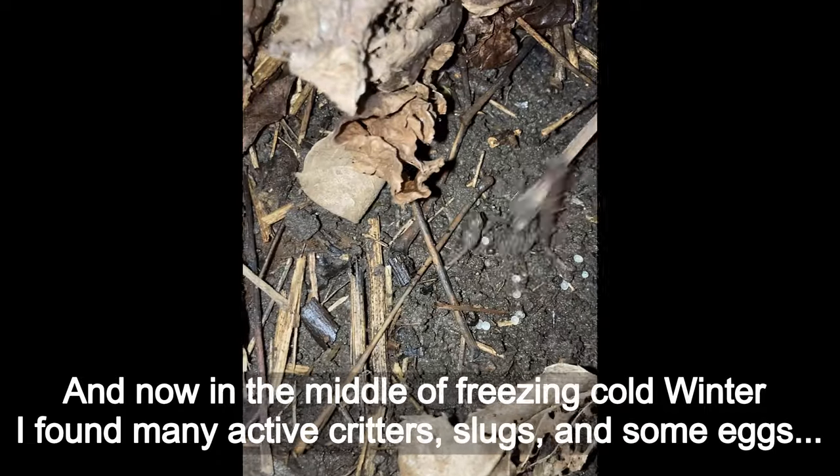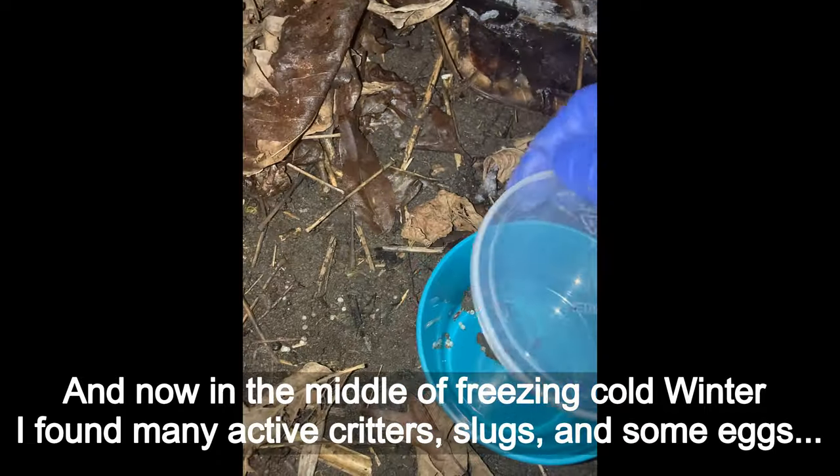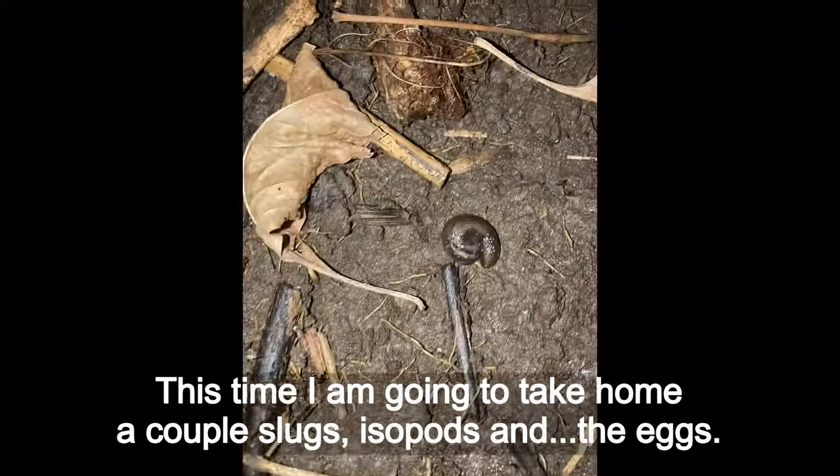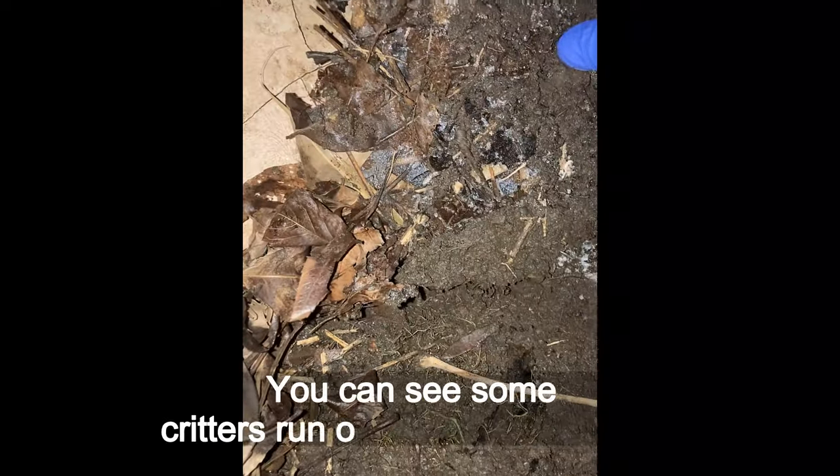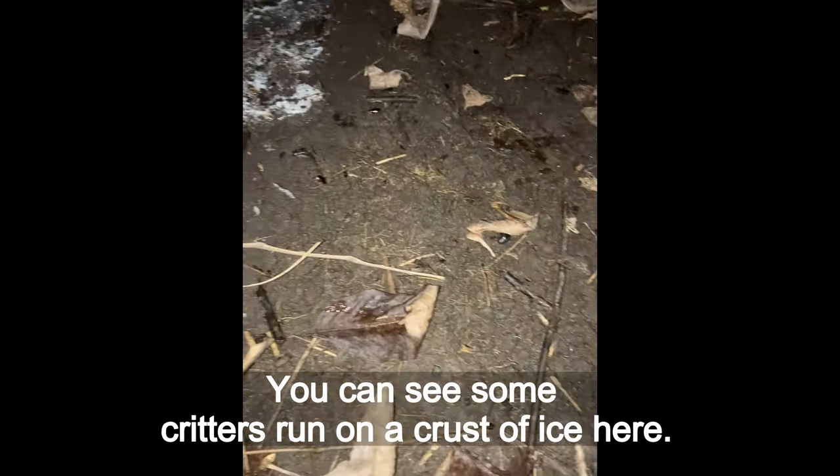Now, in the middle of freezing cold winter, I found many active creatures — slugs and some eggs. This time I am going to take home a couple slugs, isopods and the eggs. You can see some creatures running on a crust of ice here.